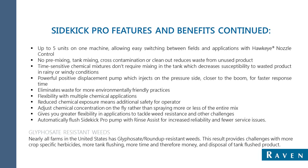Instead of mixing a tank and then getting rained out, which wastes the applicant, Sidekick Pro lets you mix on the go without worrying about re-agitating an old batch of applicant, because mixing is done in line rather than in tanks, and delays due to weather become a non-issue. The powerful displacement pump injects on the pressure side closer to the boom for faster response time, eliminating waste for more environmentally friendly practices.